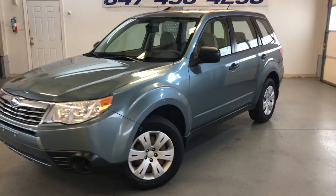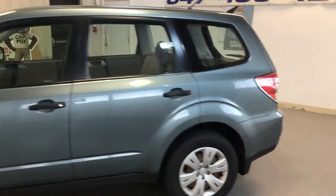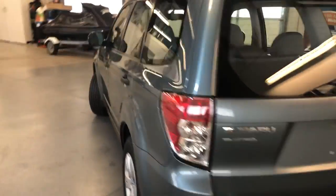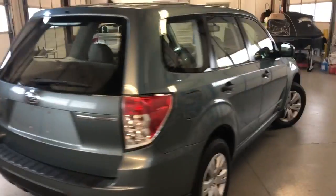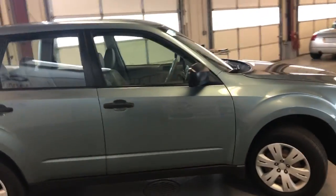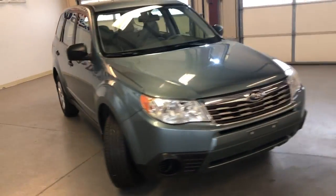Here is a very nice looking 2010 Subaru Forester 2.5X all-wheel drive, four cylinders, gas saver, clean Carfax report, no accidents, very well maintained — it's got a bunch of service records on the Carfax report. You can check it on our website www.carsitychicago.com.